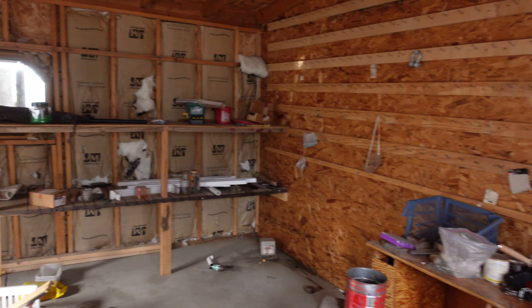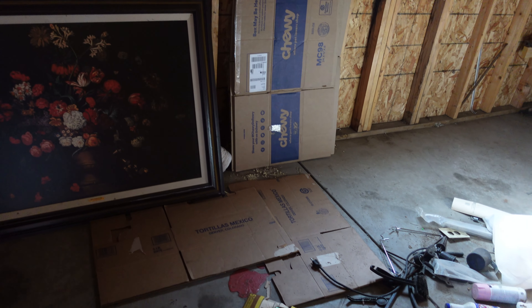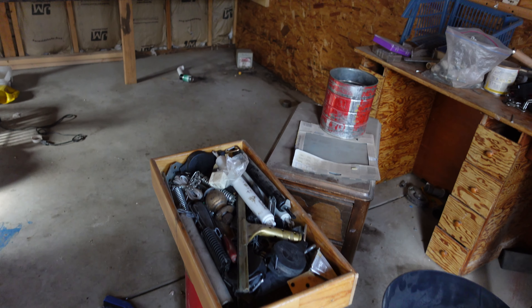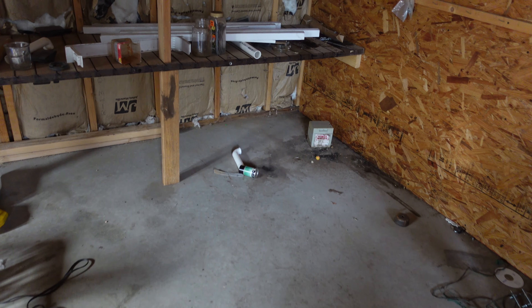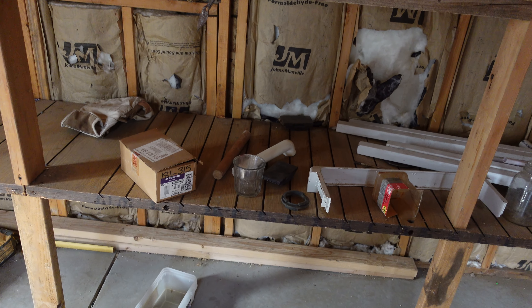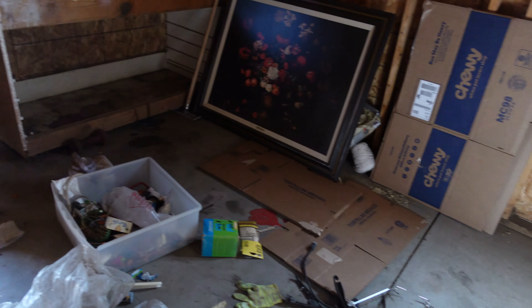Here's another shed. All kinds of stuff. People tell me to have garage sales and give stuff away. I'd love to give stuff away if I could find people who would come pick it up and take it, but most just won't do it. And I am not the garage sale type.